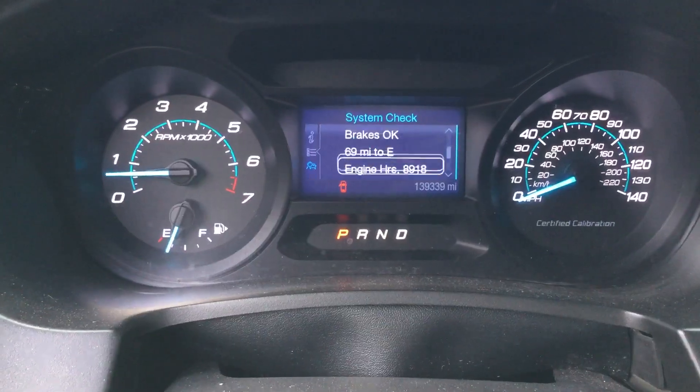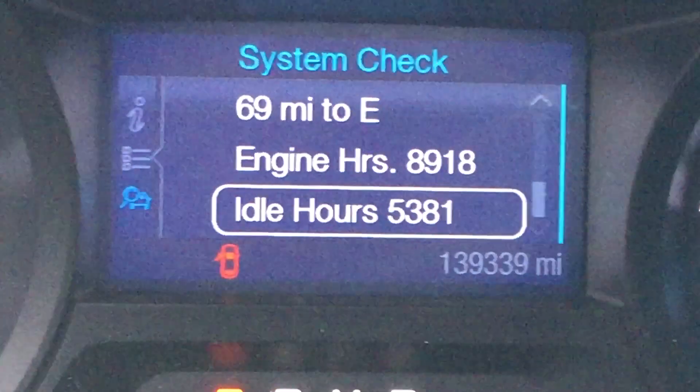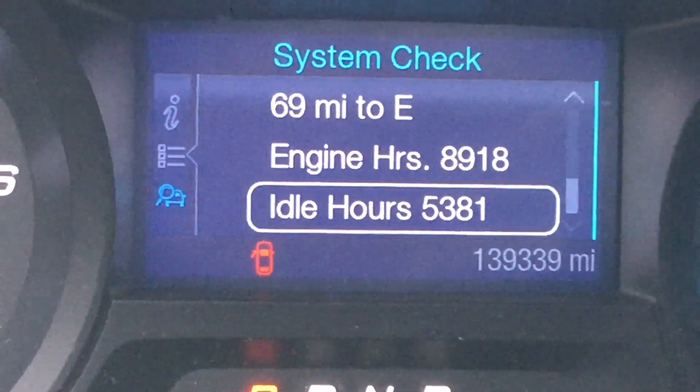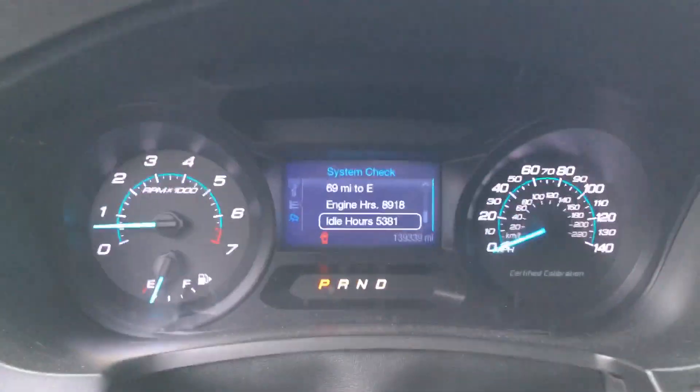Let me show you the hours. It's got 139,000 miles, 8,918 engine hours, and 5,381 idle hours.